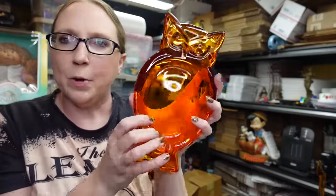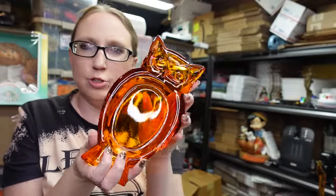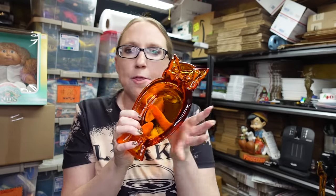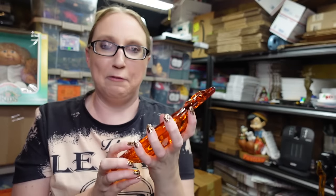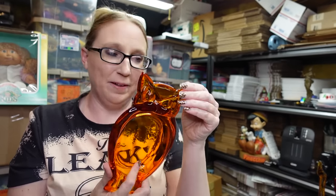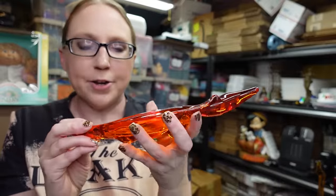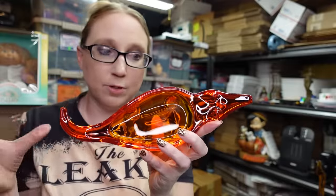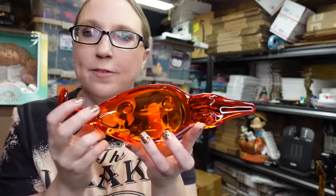She only had one of these - this is an owl-shaped ashtray in a persimmon color, probably only worth around $40 to $50, but I kind of just had to have it because it was an owl. This one is an alligator ashtray - she only had one of this figural shape as well, and this one is worth about $155.